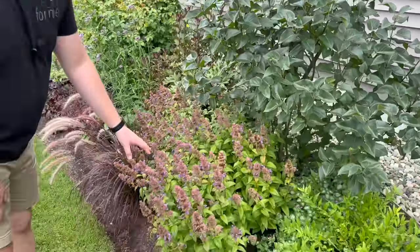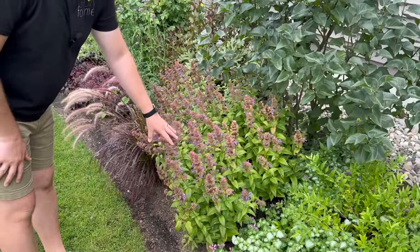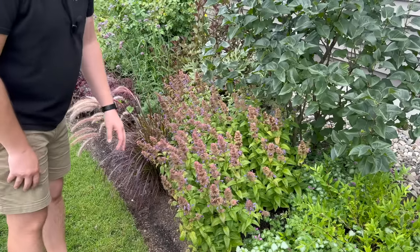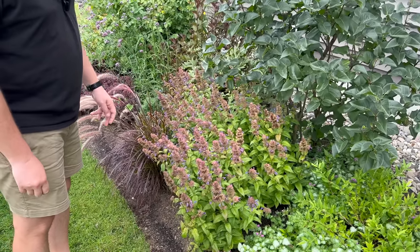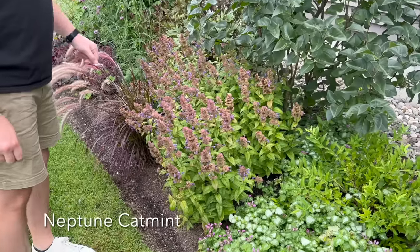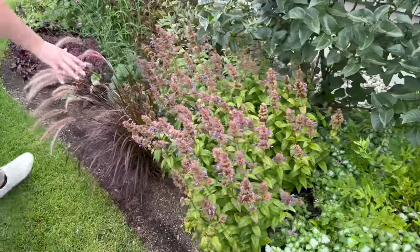This is another variety of nepeta, or catmint, that is a little past its prime at this point. It's called Neptune—that'll be going for a little cutback very soon.